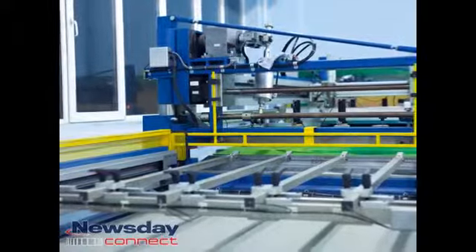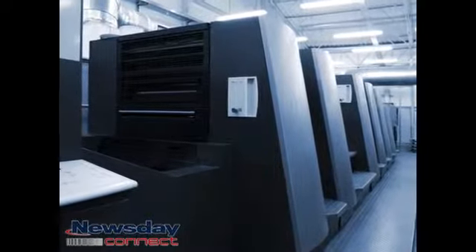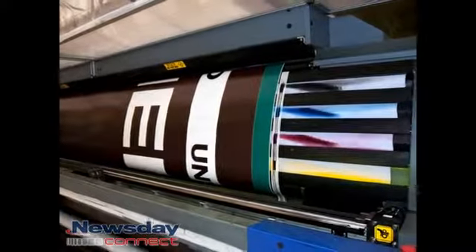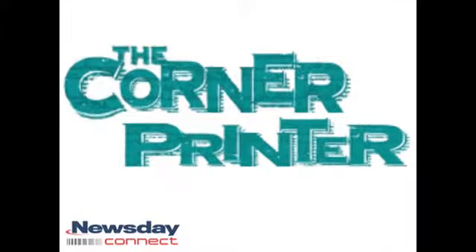There are barely any limitations when you utilize the Corner Printer for your materials. We even have banner stands to display your customized product. If you're ready to get your business printed out just the way you want, give us a call at 973-910-2472.